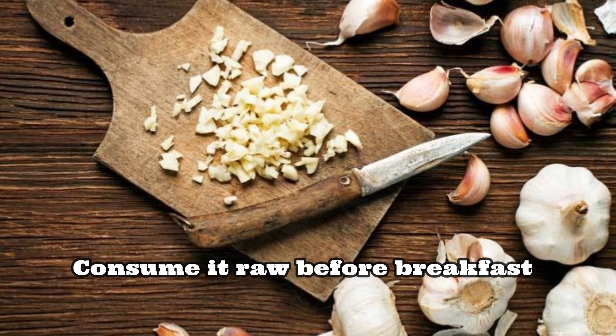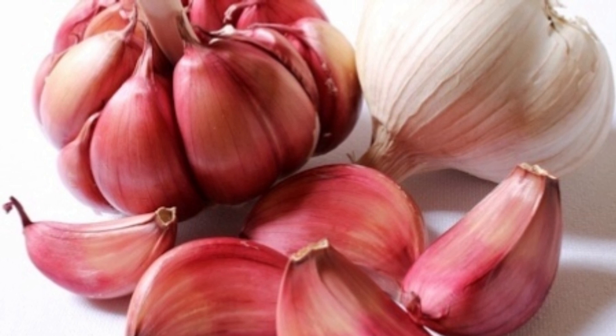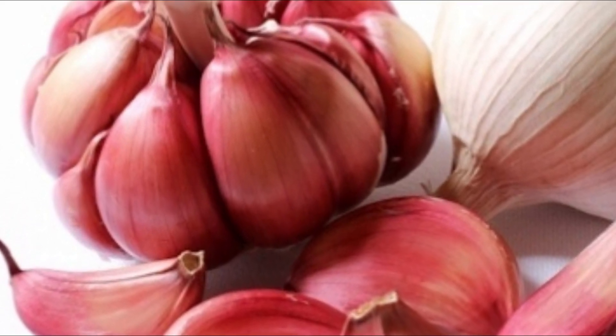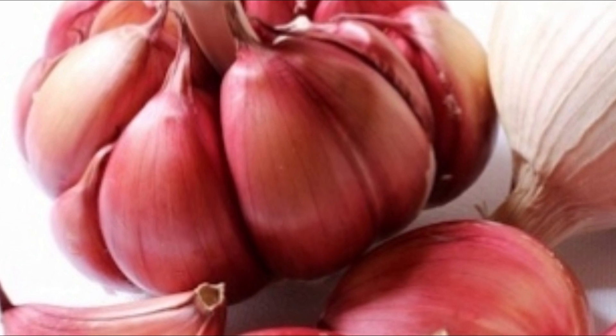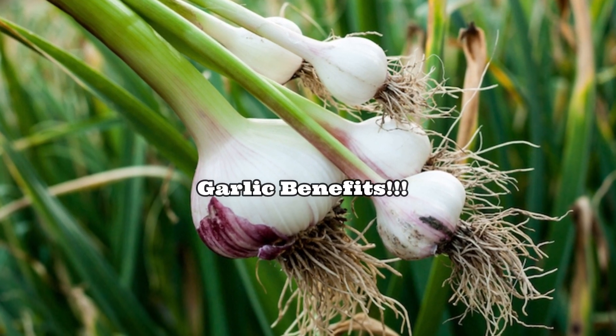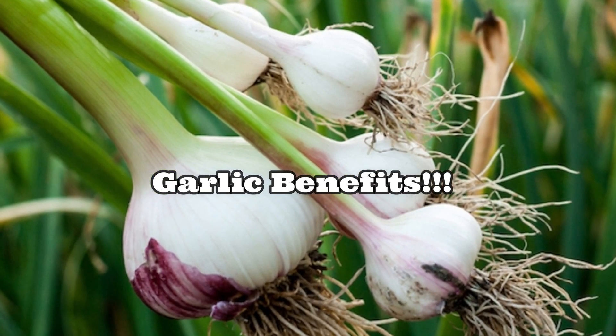The best way to consume garlic is in its raw form or semi-cooked, on an empty stomach before breakfast, to derive the best benefits. Scientists say that the medicinal value of garlic is best unlocked when it is consumed raw.